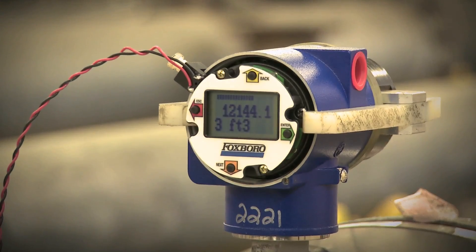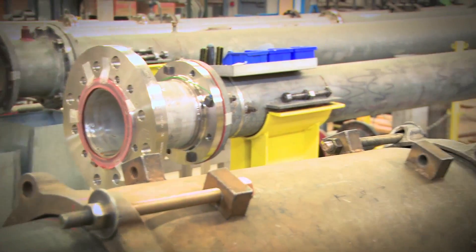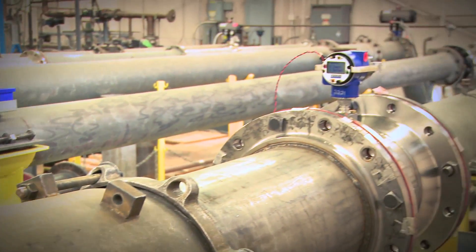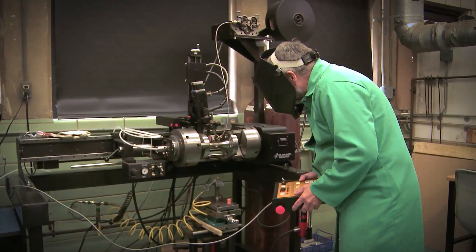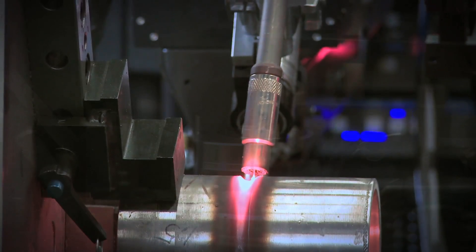Exhaustive testing of each vortex flow meter assures the highest quality products are delivered to customers. Our current testing philosophy for the new flow products gives us the ability to really stress these products well ahead of their pressure ratings, to ensure that the customer is getting a safe and quality product. This adherence to quality and strict manufacturing and testing standards enables Invensys to create a vortex flow meter that is one of the best in the industry.